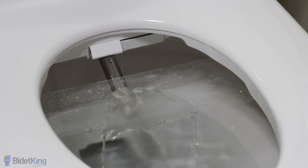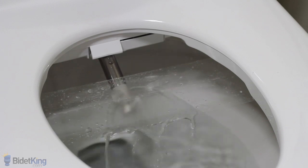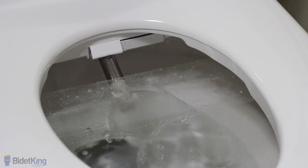Now we see the front feminine wash coming from a different section of the nozzle. Again, we can make the water stream pulse or have the nozzle oscillate back and forth for better cleaning.